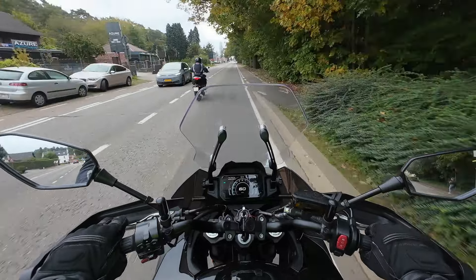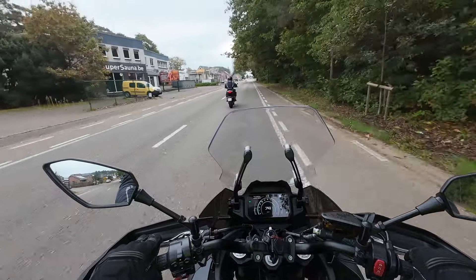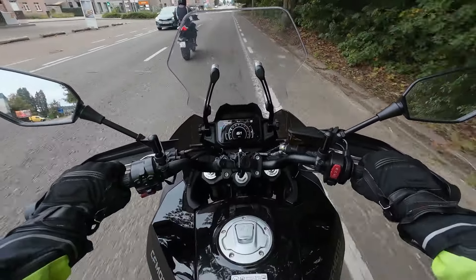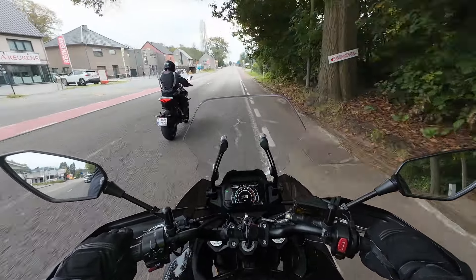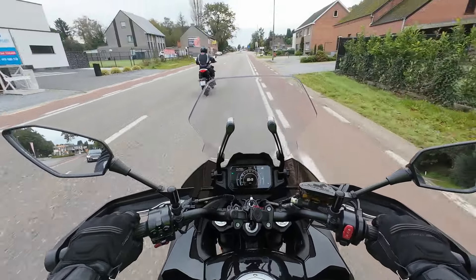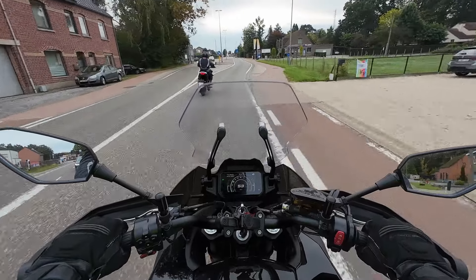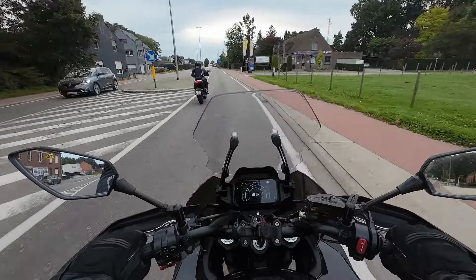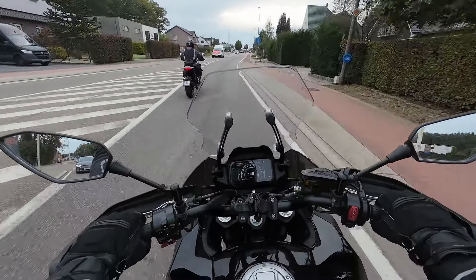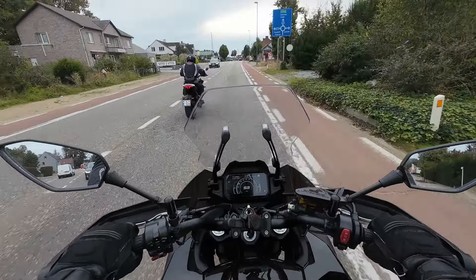That engine looks like a rip-off Kawasaki — I really want to say KTM because they have a lot of KTM engines, but not in this bike. It's not a Kawasaki engine either; Kawasaki has said this is not their engine, not built under their license, nothing to do with their engine — it just happens to look a lot like the Kawasaki engines.